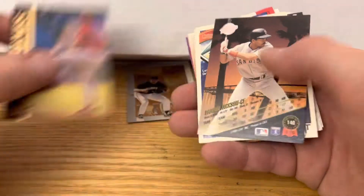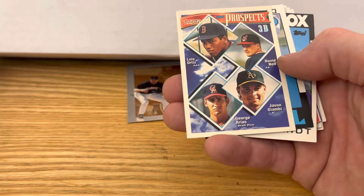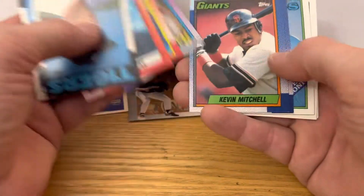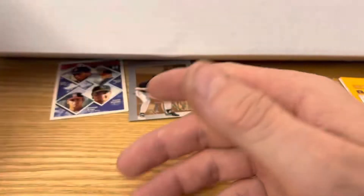Action Pack. And there's a Jason Giambi prospect card — I believe I have that one already. Second best card out of three boxes so far.